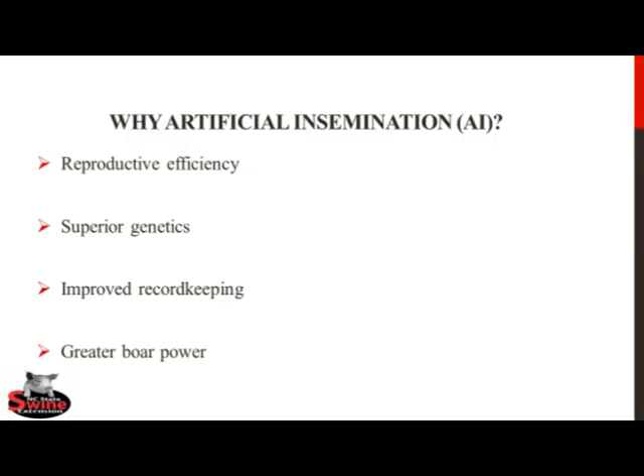With correct implementation of an AI program, producers should expect to see an increase in the reproductive efficiency of their breeding herd, as evidenced by greater farrowing rates and less non-productive breeding days, and will be able to cheaply and easily increase the genetic merit of their farm by sourcing semen from boars with superior genetics.